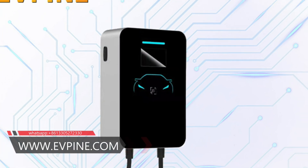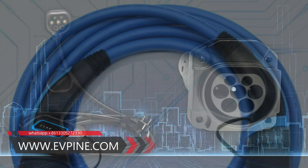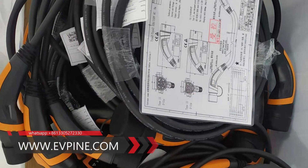Type 1 is a single-phase plug, which is the standard configuration of electric vehicles in the United States and Asia. It allows you to charge the car at a speed of up to 7.4 kilowatts.